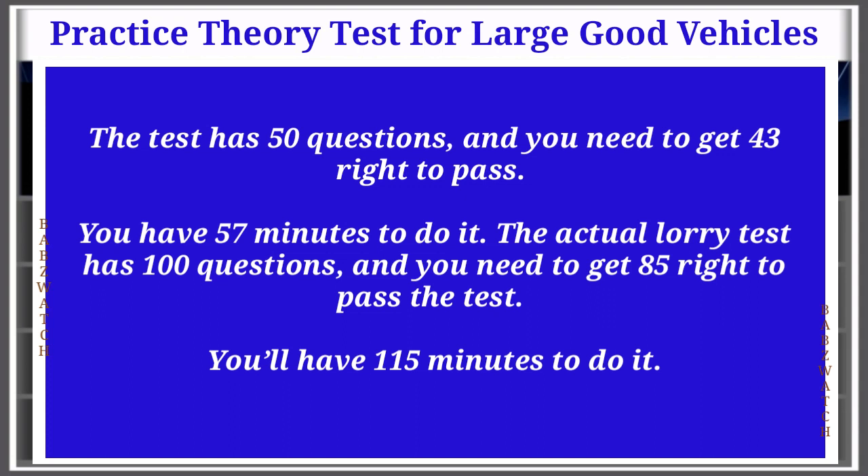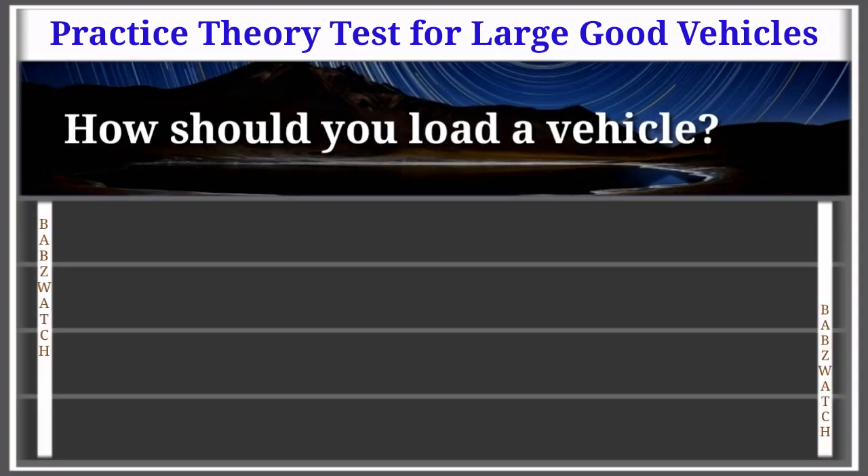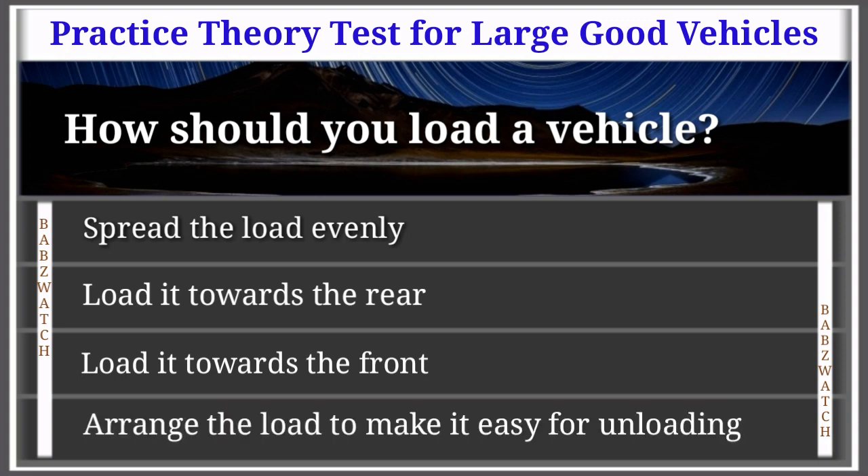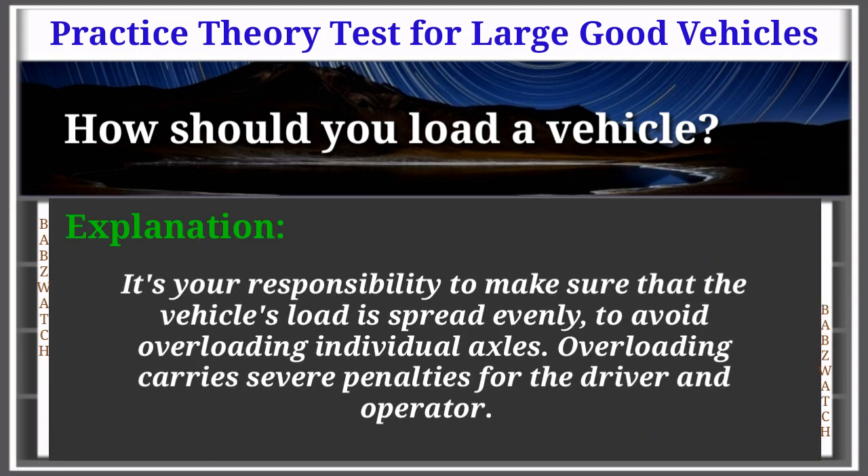Question 1 of 50: How should you load a vehicle? Spread the load evenly; load it towards the rear; load it towards the front; arrange the load to make it easy for unloading. The correct answer is: spread the load evenly. It's your responsibility to make sure that the vehicle's load is spread evenly to avoid overloading individual axles.